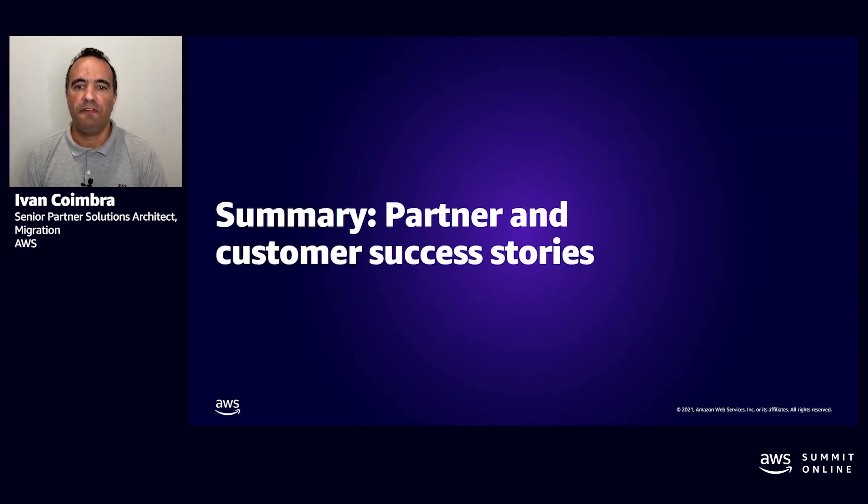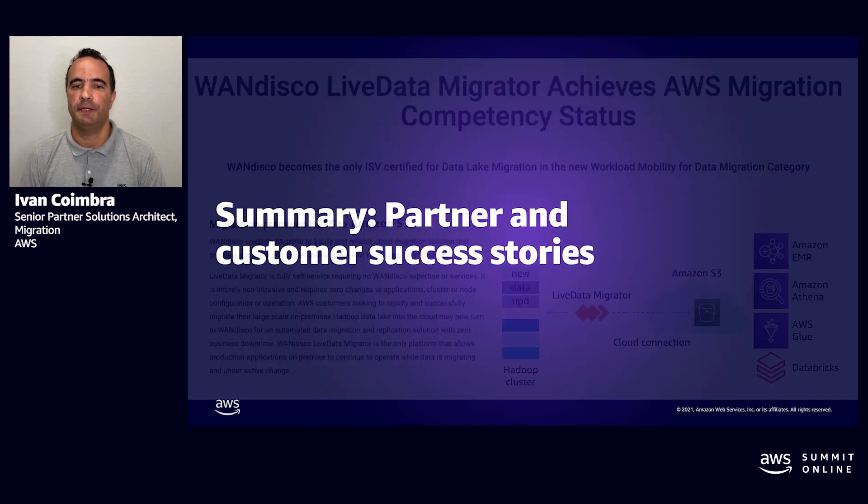Let me share a few customer and partner success stories. WANdisco is an AWS Advanced Technology Partner shaping the future of data infrastructure with its live data cloud services, making data always available, always accurate, and always protected. WANdisco Live Migrator enables the replication of continuously changed data between S3, EMR, and EC2, and also on-premises Hadoop or NFS-mounted file systems to support hybrid cloud use cases around backup, off-site DR, or multi-region.